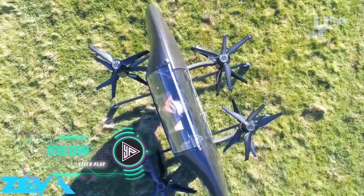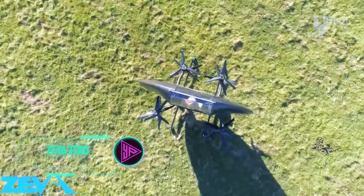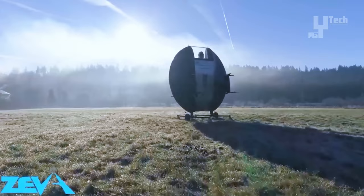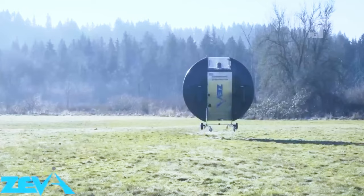The Zeva Aero Z2 prototype represents a groundbreaking advancement in aerial technology, serving as a zero-emission single-occupant eVTOL aircraft adaptable for various purposes, including personal transportation, emergency response, search and rescue, law enforcement, and cargo deliveries. Positioned to surpass its predecessor, the Zeva Zero technology demonstrator, the Z2 prototype distinguishes itself with a blended wing configuration.